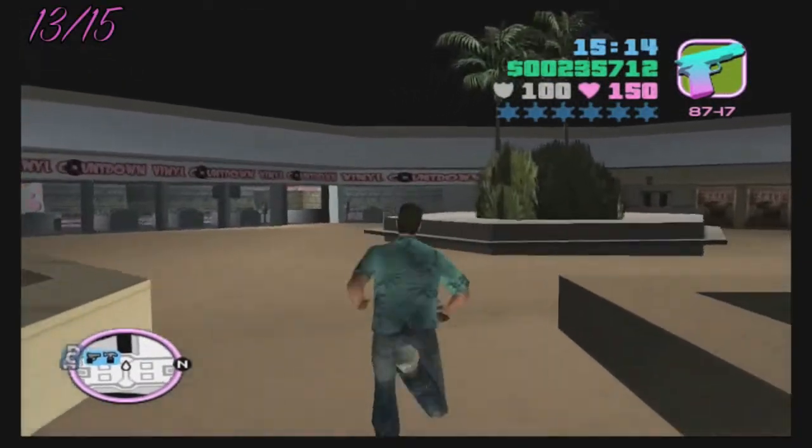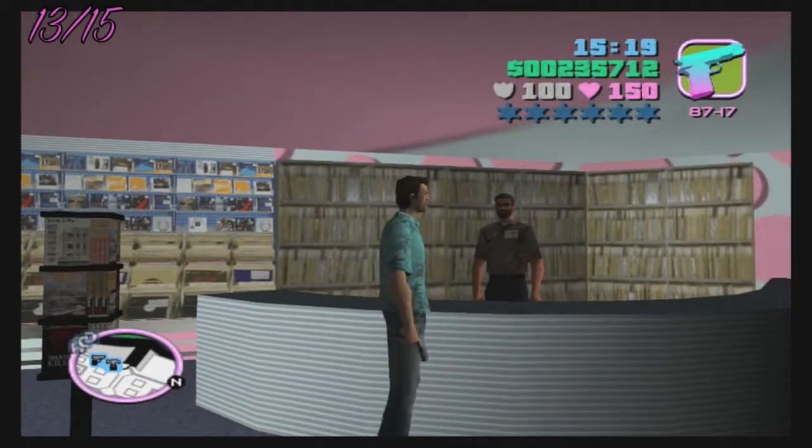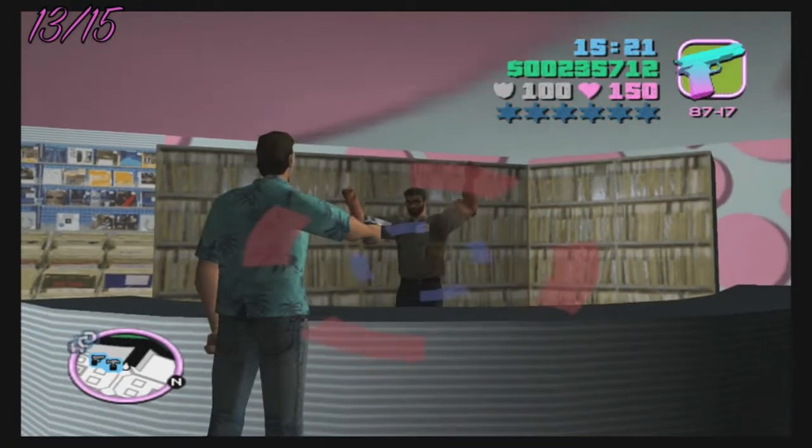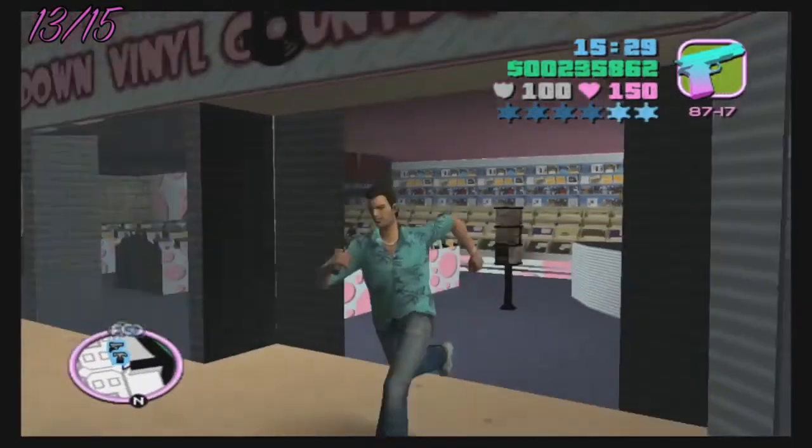Number thirteen is again in North Point Mall. It is the Vinyl Countdown store, which is upstairs past the escalators.